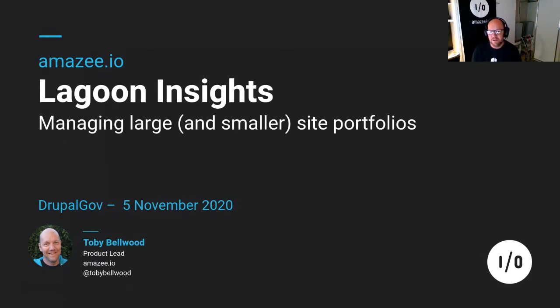Good afternoon. Welcome to DrupalGov 2020. My name is Toby Bellwood. I'm the product lead at Amazee.io. And I'm going to talk to you very quickly — for those that know me, talking in 20 minutes is going to be a struggle — about Lagoon Insights.